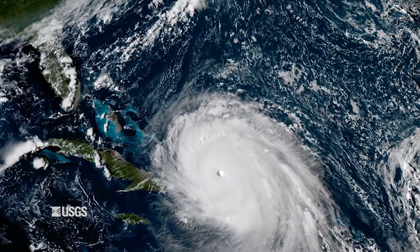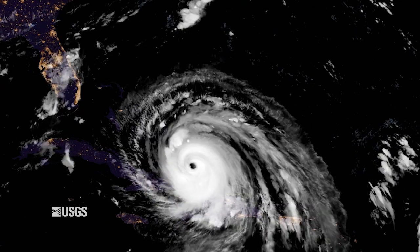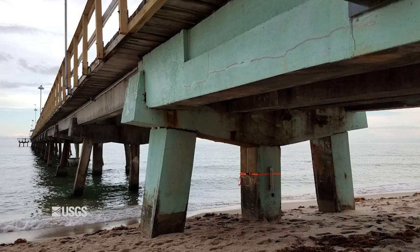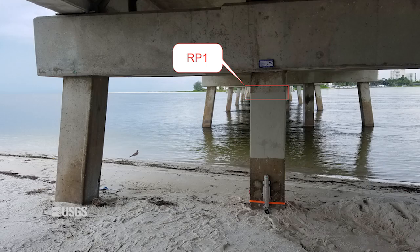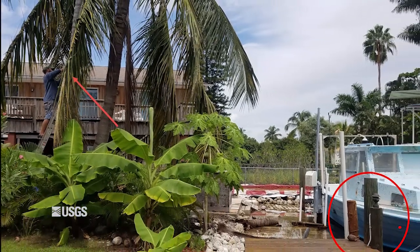What is unique about this effort is that as the path of the storm changes, the sensors can be moved to ensure that critical data is collected. Additionally, the locations for these sensors are strategically chosen to represent a variety of settings and ensure that they last through the storm. Some are placed under boardwalks, others inland near homes, and a few even make it into the trees.